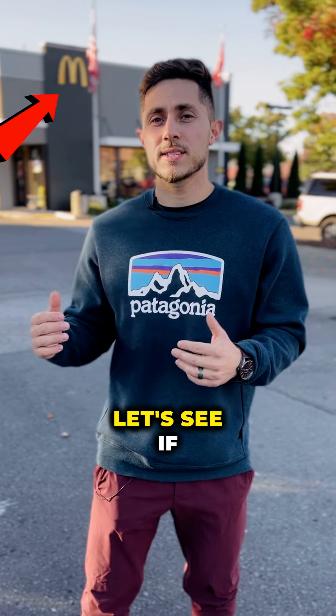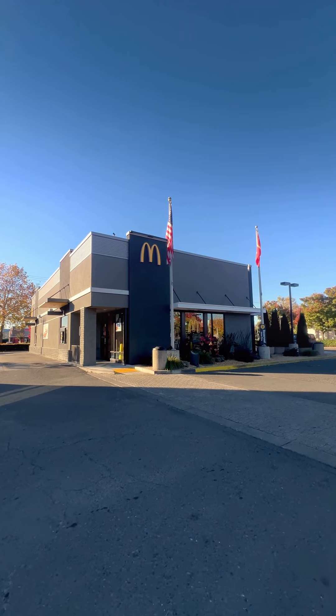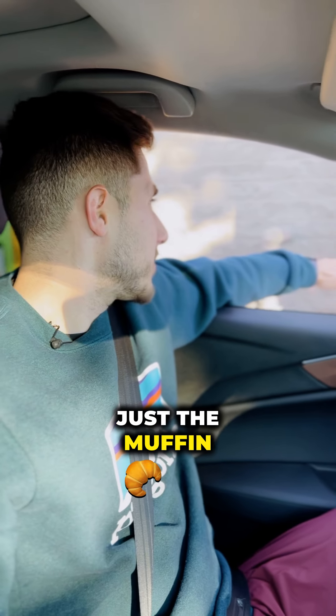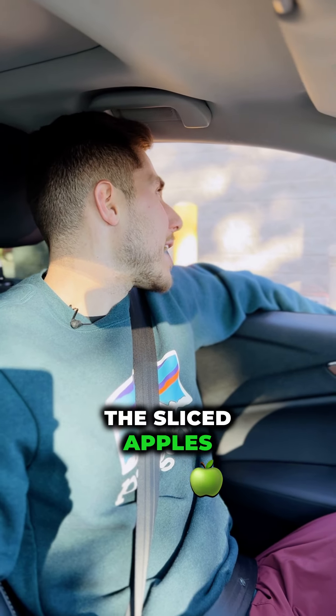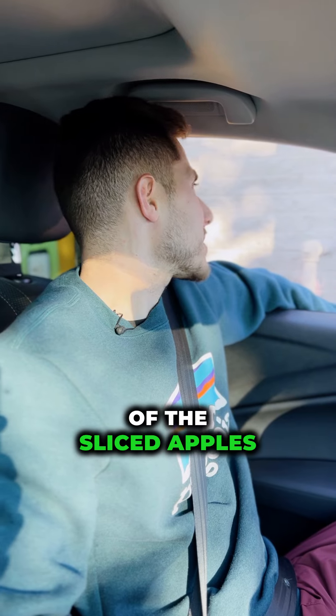People say you can't eat healthy at McDonald's. Let's see if we can do it for breakfast. Can I get two Egg McMuffins, just the muffin? A black coffee. And do you by chance have the sliced apples? Can I get two packs of the sliced apples, please?